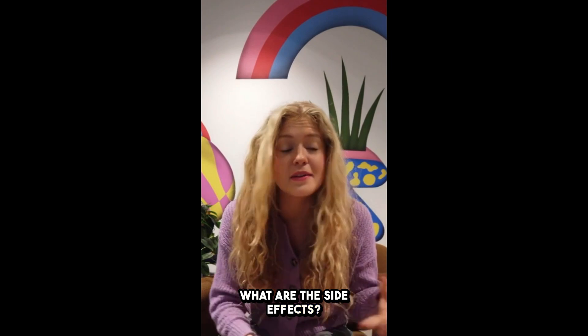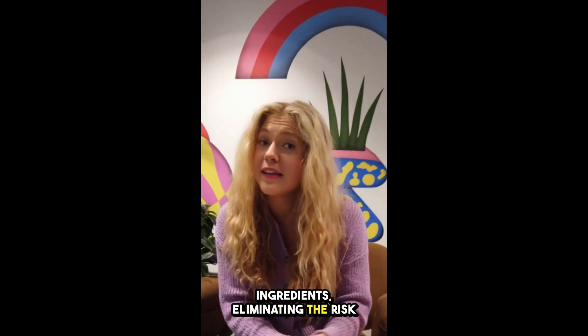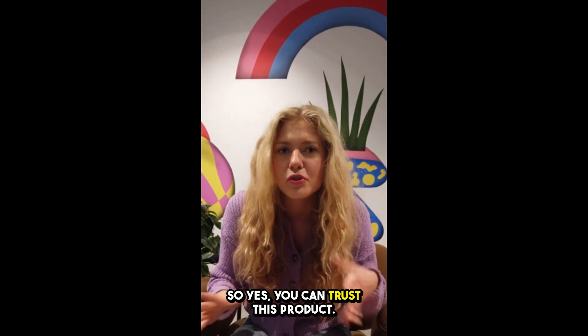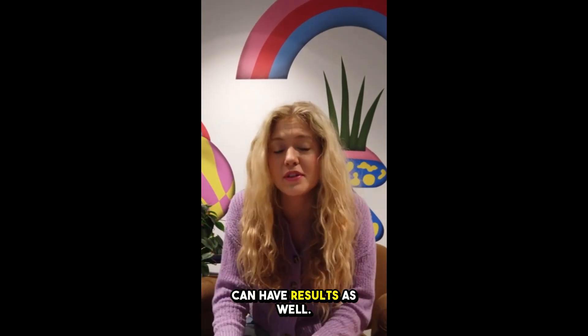What are the side effects? This supplement has no side effects. It contains only natural ingredients, eliminating the risk of allergies, side effects, and any other negative consequences. So yes, you can trust this product. Many people are having great results with these gummies, and you can have results as well.